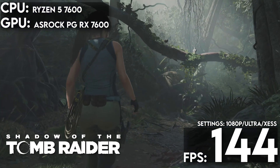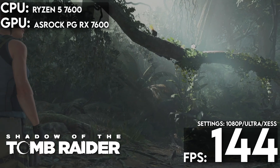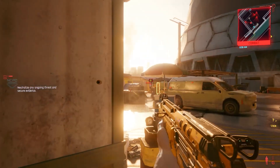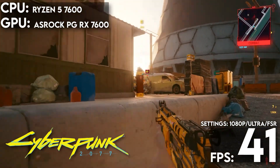And finally, in Shadow of the Tomb Raider with Intel's XE Super Sampling turned on, we got 144 frames per second. But wait, there's more — and this is where things get spicy. You're probably wondering why I haven't mentioned Cyberpunk 2077, especially since I hyped it up in the intro. At 1080p with presets on ray tracing ultra and FSR set to auto, we got 41 frames per second. Wait a minute — did you just lie to me? Did you just do this to clickbait? You said you got 70 frames per second, and now I have PC building trust issues.